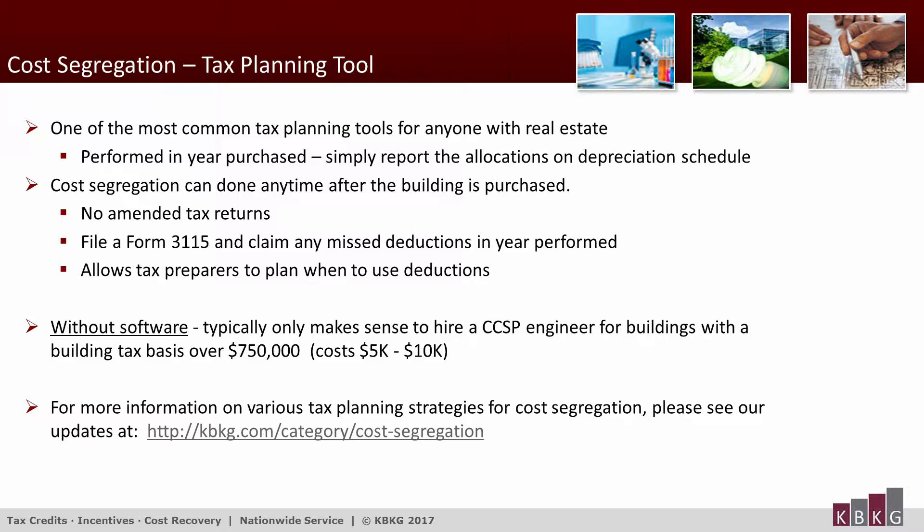Without the tools we'll be discussing today, it would only make sense to hire a cost segregation engineer when there was depreciable basis of $750,000 or more. Otherwise it's just difficult to find enough benefit in the study to justify the fees that would be incurred.